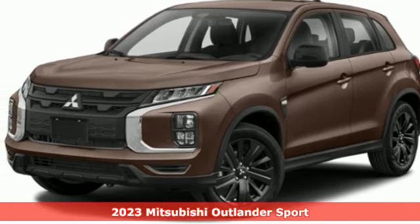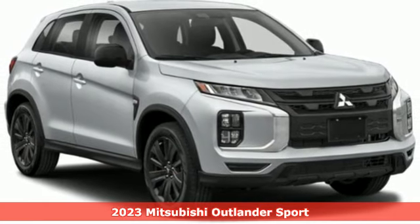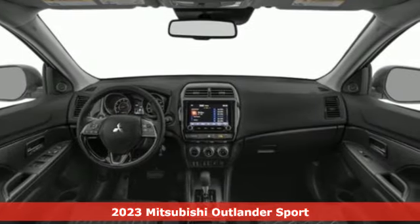Here's a new 2023 Mitsubishi Outlander Sport. You're ready for anything, your vehicle should be too. With this Outlander Sport, it is.